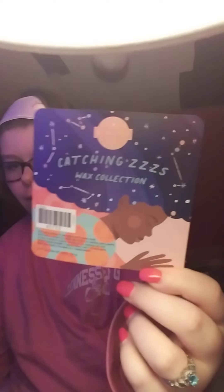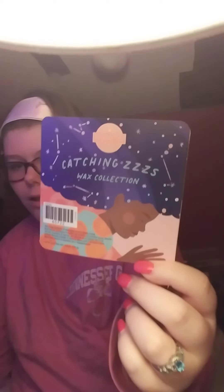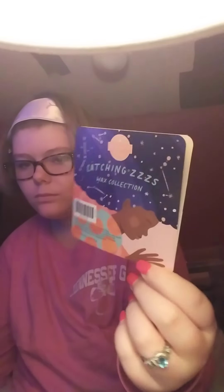Hey, this is Amber, your Cincy consultant. I'm gonna be talking about the Catching Z's wax collection. We're gonna start off with Lights Out because that's the order it's in.